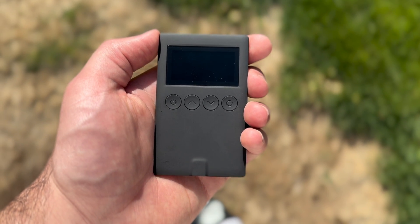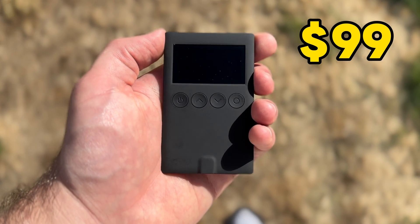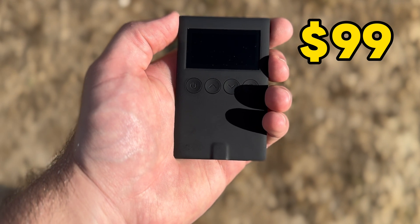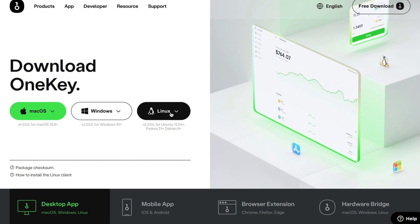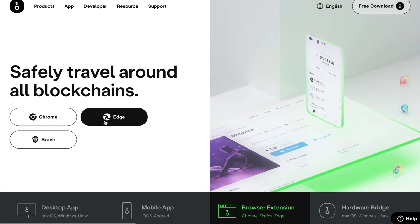Next, one of the most compatible wallets under $100 is the OneKey Classic 1S, coming in at $99 or cheaper with my discount code. You can use the 1S with Mac, Windows, Linux desktop devices, iOS or Android phones, and Chrome, Edge, or Brave browsers. Whether you prefer mobile or desktop, it doesn't matter — the 1S is compatible with all of these devices.